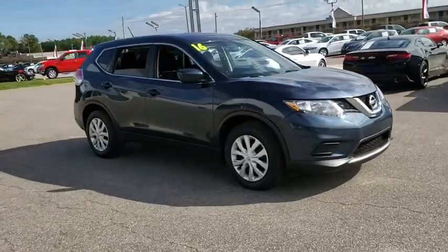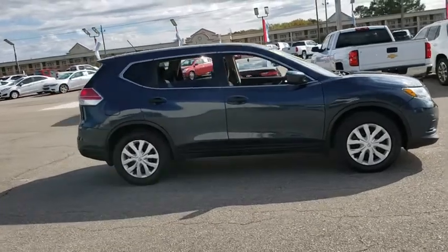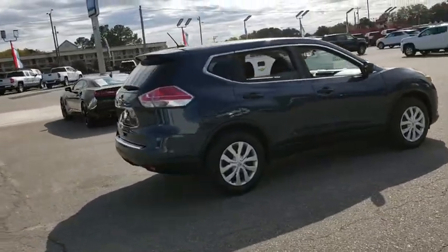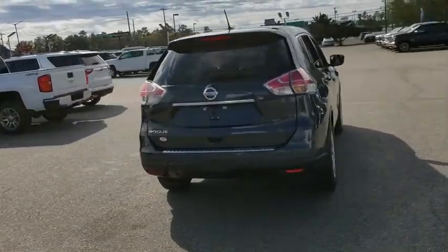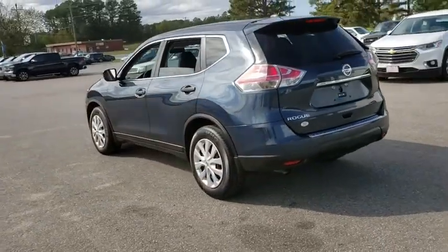Come test drive the 2016 Nissan Rogue. The stylish Rogue gets 27 mpg and still boasts nearly 58 cubic feet of cargo space. With a 5-star side impact safety rating and confident handling, the Rogue is more than you expect and everything you deserve.